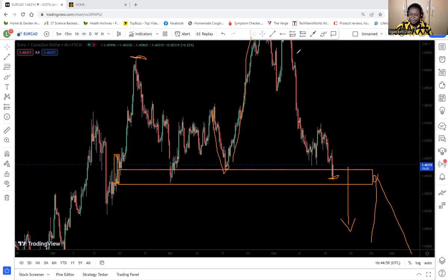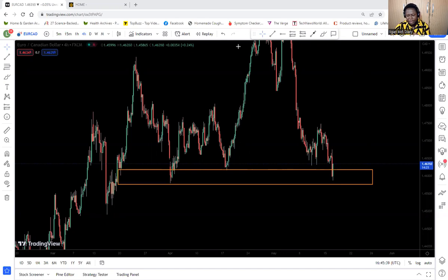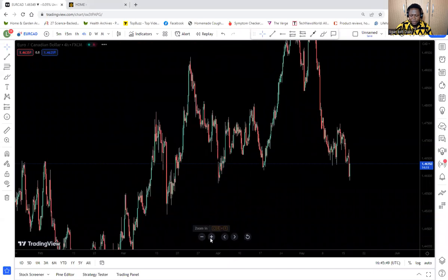So that area becomes an area to watch even in the near future. If the trade breaks down to a downtrend, always keep this area as an area of reversal — the market can come back and test that area again and then come back down. For now, we are seeing a four-hour candle being formed back to the bullish side, meaning this area is again being respected. So we are looking to take a buy trade because of this very strong area.